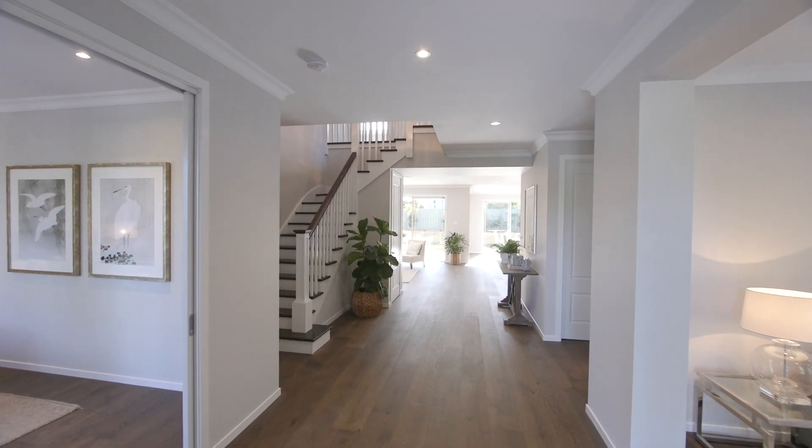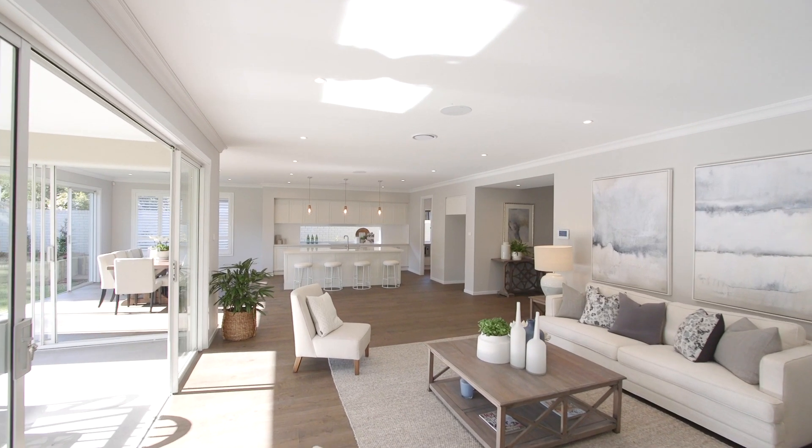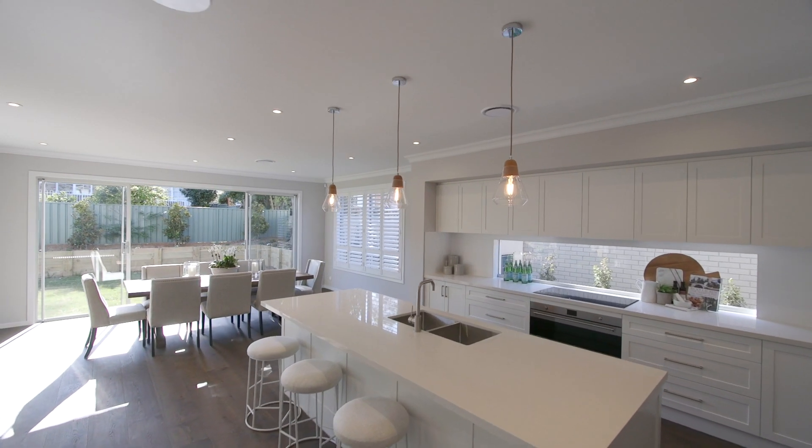Immediately as you walk through this home you get a sense of its size and space. Excellent for families who are looking to upgrade to a brilliant property in such a wonderful location.